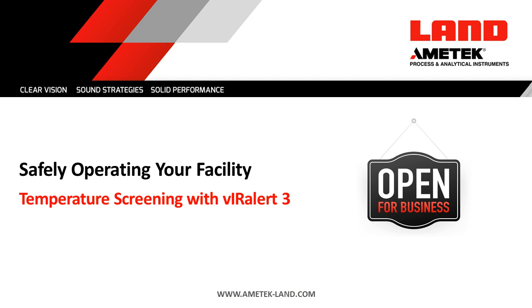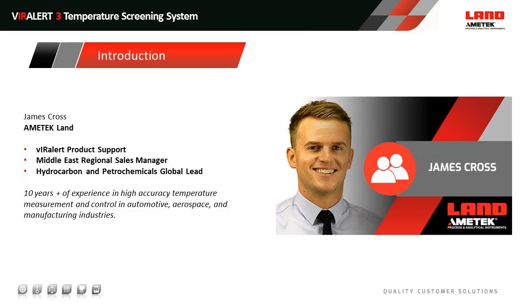I'll introduce myself very briefly before going into the product itself. I'm James Cross as Chris said. I'm doing the Viralert product support. I'm actually based in Dubai in the United Arab Emirates where I do the Middle East regional sales management and I cover hydrocarbon and petrochemicals for the company too. I've got 10 years of experience in high accuracy temperature measurement and control across a really broad range of industries.